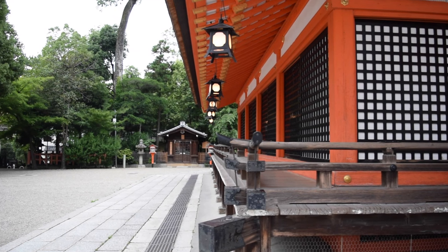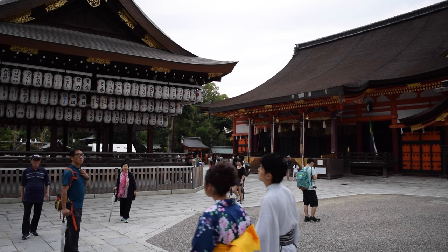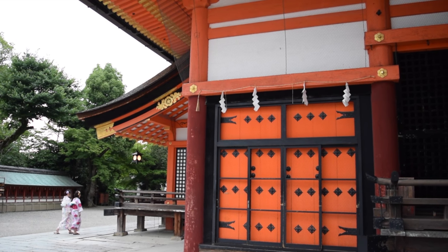The shrine is actually a complex of buildings consisting of an inner sanctuary, offering hall, and dance stage. The inner sanctuary and the offering hall together make up the main hall, which was reconstructed during the 17th century.